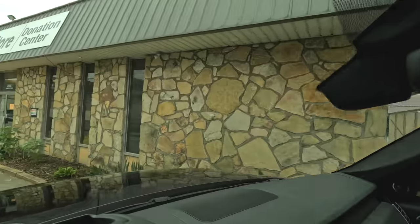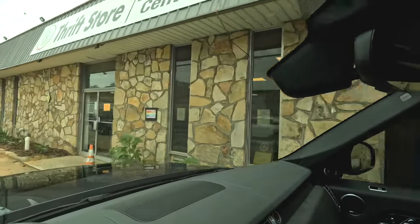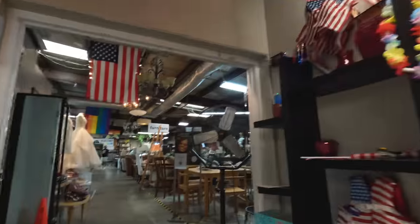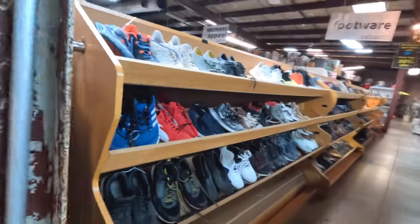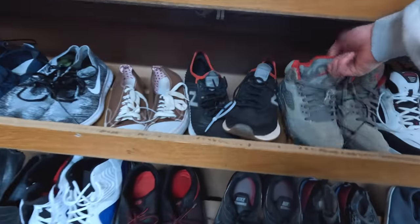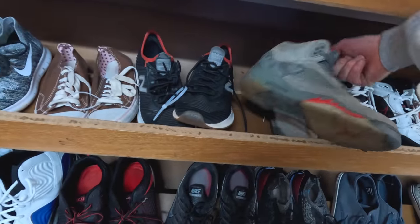We are now at the thrift store Lost and Found. I've been here before — they actually had some Jordans and decent stuff inside, kind of separated. I haven't been here in probably six to eight months, so we'll see if it looks different. Just made it inside. They switched up the way this looks; there used to be a lot more shoes, but we found the shoe section. There's a few things here and there.